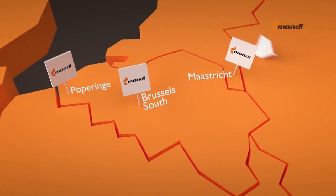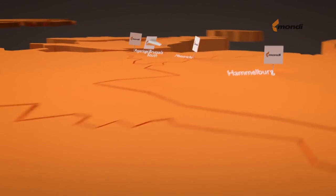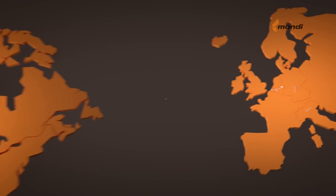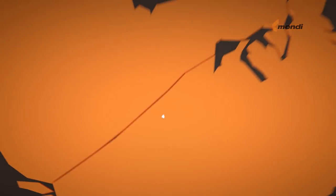Mondi has several certified plants worldwide, specialised in the production of high-end paper bags for the food, toddler nutrition, chemical and pharmaceutical industries. Our constant investments in capacity provide a sufficient level of supply and a secure contingency plan.